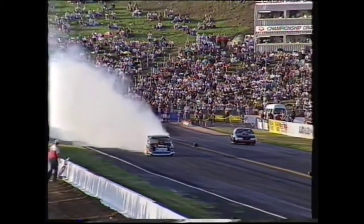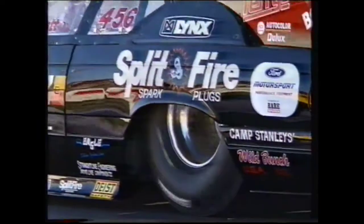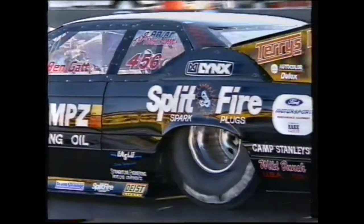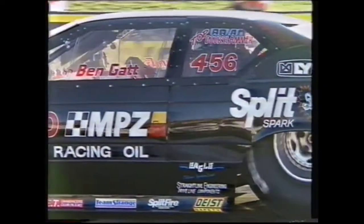Now this is the one I've waited for — Benny Gatt takes on Victor Bray, the '48 Ford against the '57 Chev. Have a look at Bray — that's his trademark, he smokes them up halfway down the racetrack, and the crowd goes up. Bray, he is a legend, no doubt about that. But Ben Gatt has been doing some really impressive work in the Ford, so this could be the matchup of all matchups.